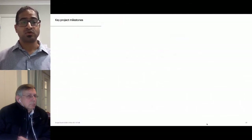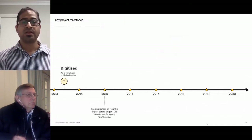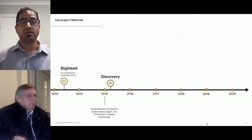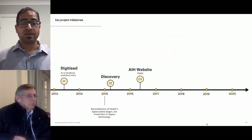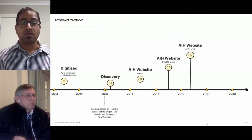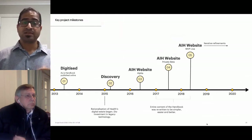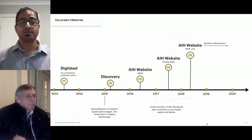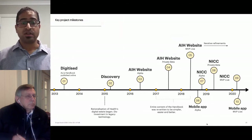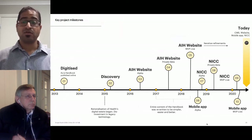Key project milestones: the hard copy was published in 2013 and digitized in 2013. Health began rationalization of their digital estate in 2015, along with the decision to move to GovCMS. Discovery research was conducted in 2015, a website alpha was developed in 2016, followed by a private beta. The handbook website was published in 2018. While development was underway, the entire content of the handbook was rewritten. The team has continued to make ongoing refinements since launch. Work on the mobile app and the National Catch-Up Calculator began in 2018, with a robust roadmap set up for the next 18 to 24 months.